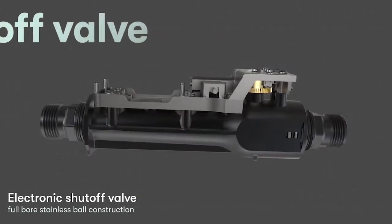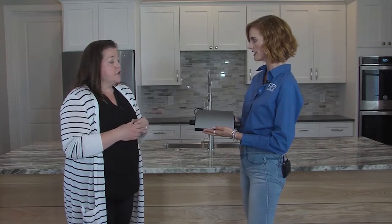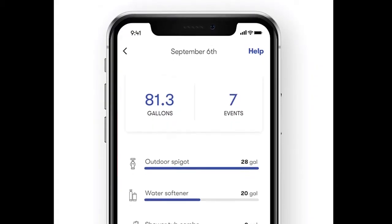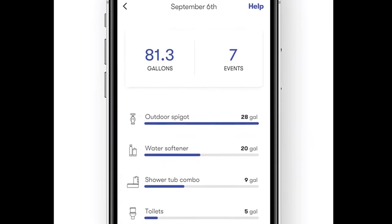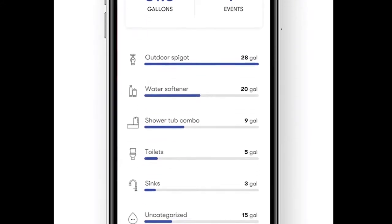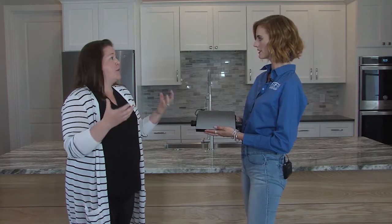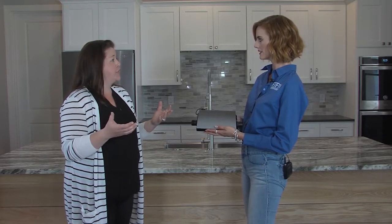Wow. But it also tracks our water use too, right? It does so much more. From that one spot, it's able to track pressure, temperature, and flow 240 times a second. And it gives us information on how we're using water, how we're potentially losing water, and what we can do to make our homes more water efficient and protected.